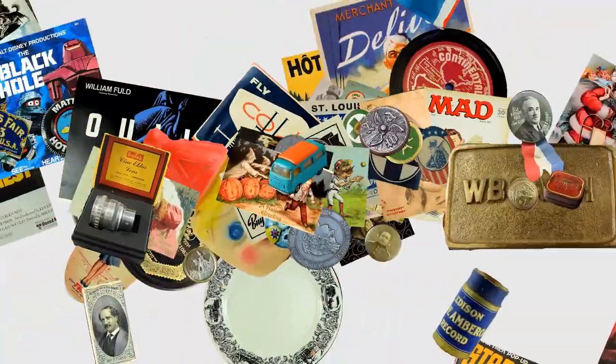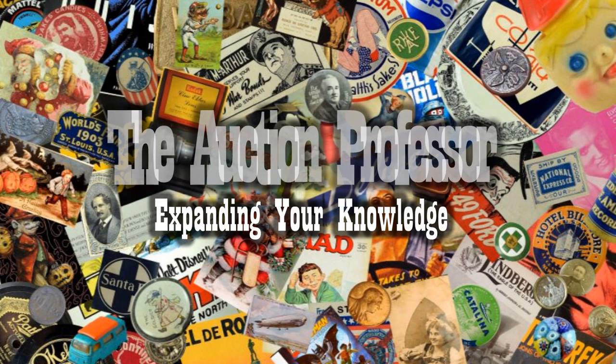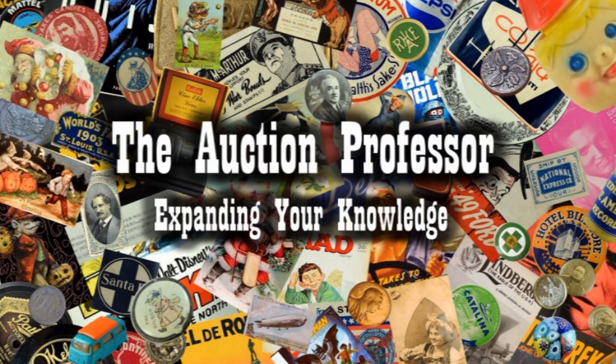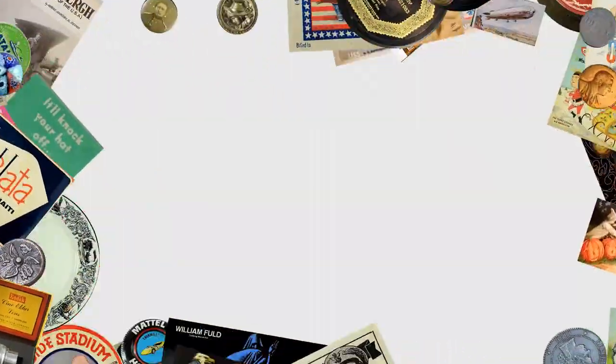Today we're looking at items that I spent almost nothing on that I sold for some good money. It's Don the Auction Professor. I have not done a What's Sold on eBay video in a little while, so I thought I would show you some of the items we sold just in the last week or so. I've picked some random items, just a small assortment from the store to share with you. Let's hop over right now and show you some of them.